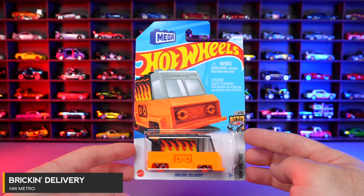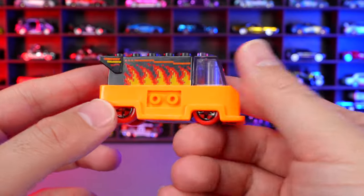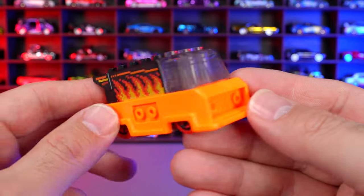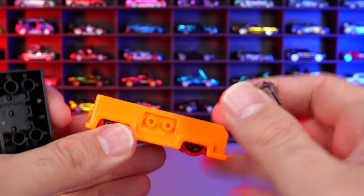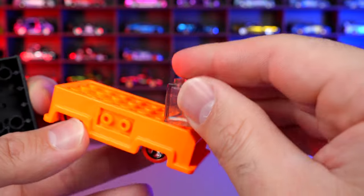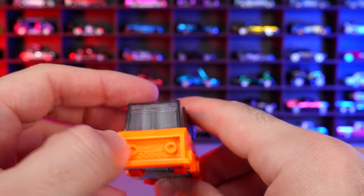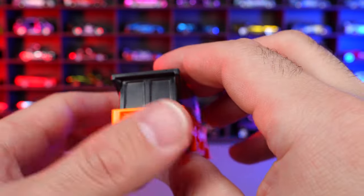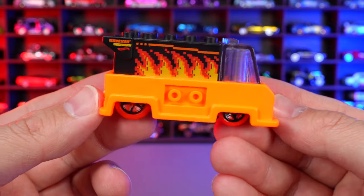Brick and Delivery from HW Metro. Nice recolor with crazy looking flames on the side. This car works with Mega Bloks or Lego — the pieces on top come right off so you can build on top or switch things around. There are even Mega Bloks style headlights on the front. An interesting car — I like how they've done this, but it's just not really my style of Hot Wheel.